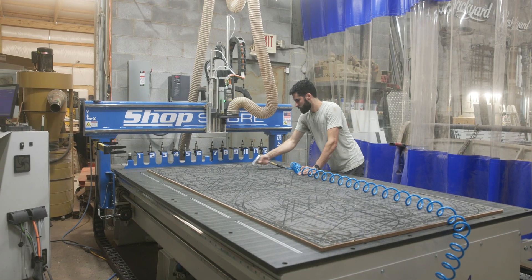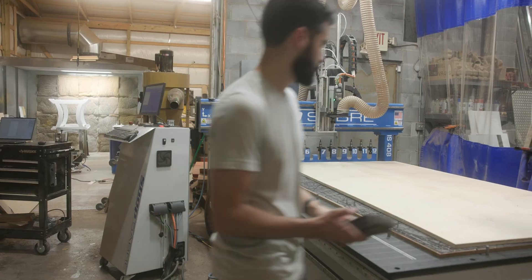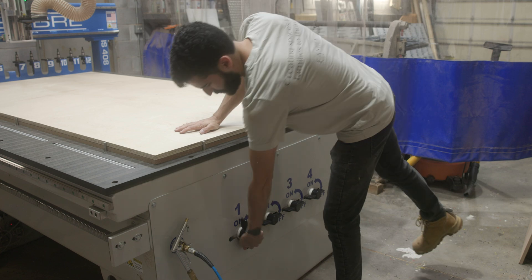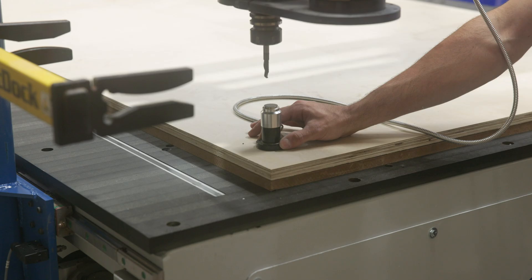Since we've added the Shop Saver CNC to our shop, we've had a lot of opportunities to do subcontracting work for other businesses, which is great because we aren't working with some clients directly. Other businesses just give us exactly what they need cut and we run it on our machine in a fraction of the time it would take for them to do that manually.